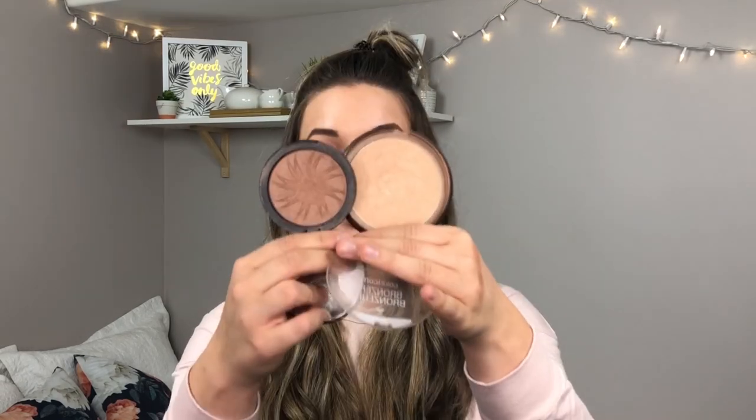Next I wanted to try a drugstore bronzer — this is the Wet n Wild Color Icon Bronzer. It's really, really light and not very dark. It's slightly shimmery but honestly so light you can't even see it beside the Tarte one. So I will be giving this away. It's really great if somebody just wants to warm up their whole face with a light hand, but I would definitely not buy this hoping for a dramatic glow.